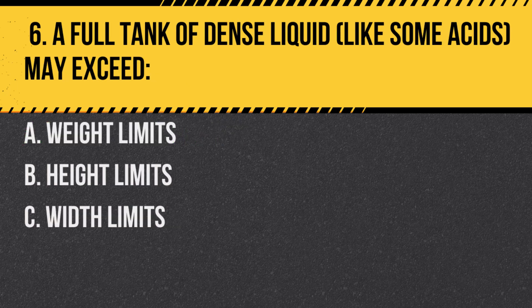Question 6. A full tank of dense liquid, like some acids, may exceed: A. Weight limits. B. Height limits. C. Width limits. Answer: A. Weight limits. Dense liquids can be very heavy, even in small amounts.